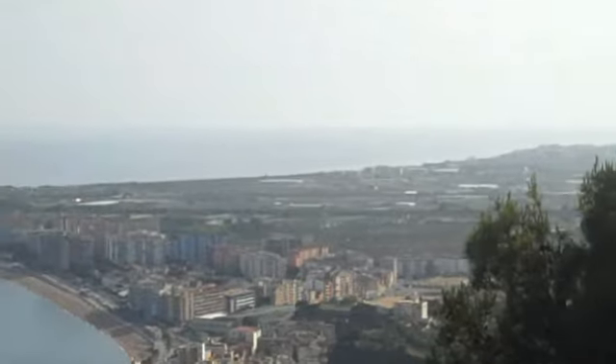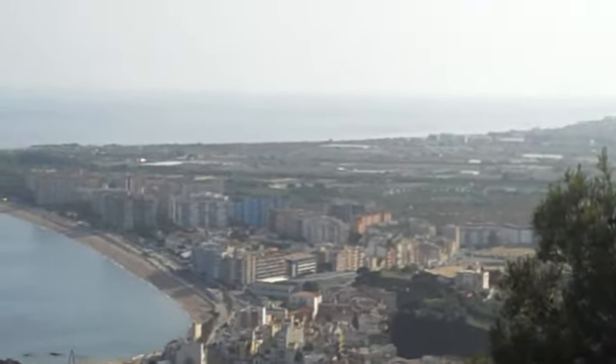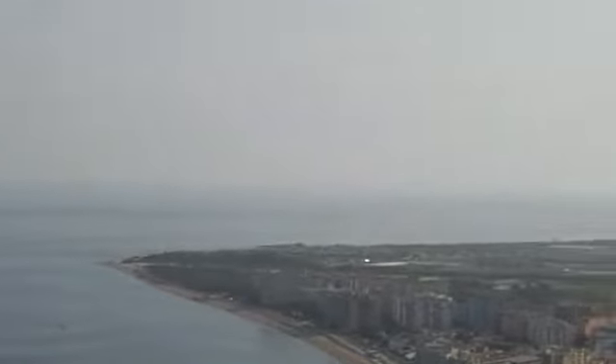I think this is sort of a typical Spanish coastal town. I don't know.